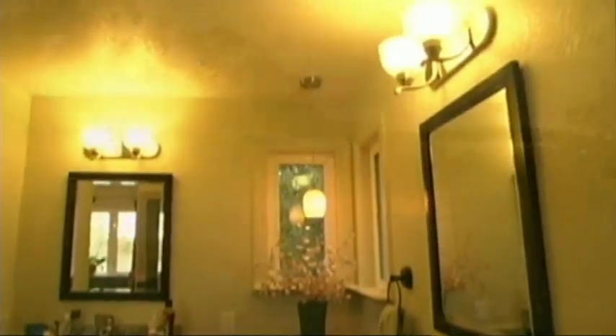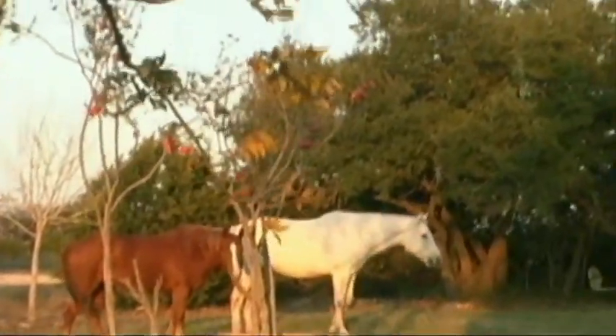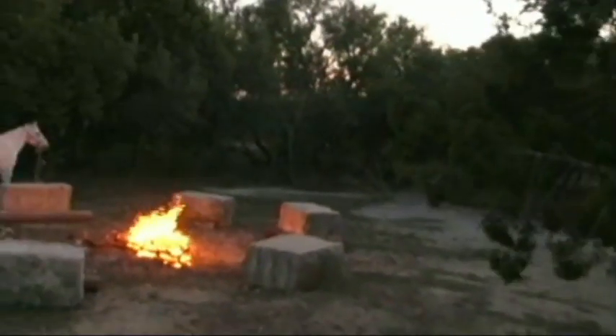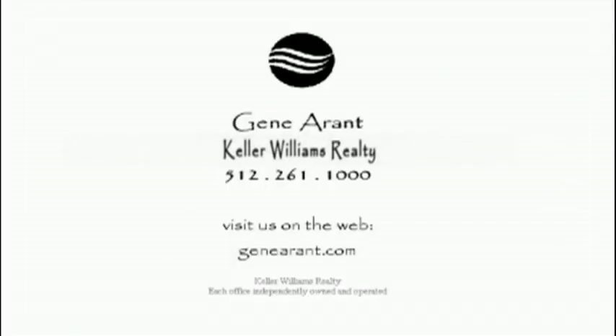130 Stable Oaks Drive — a Texas ranchette located in Liberty Hill. A unique place for you to live out your dreams.